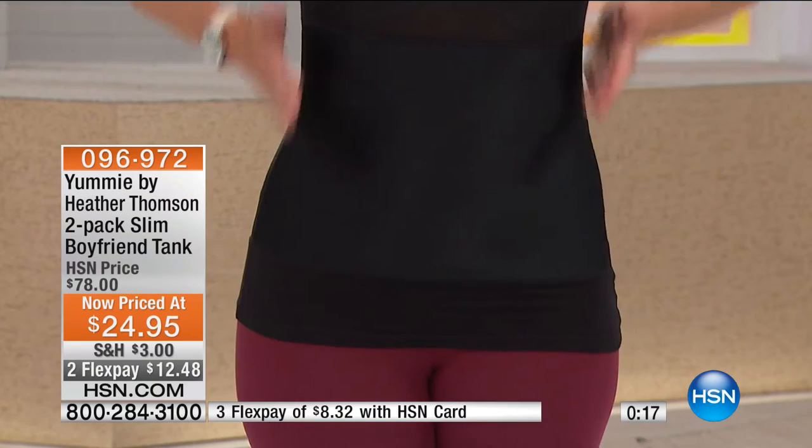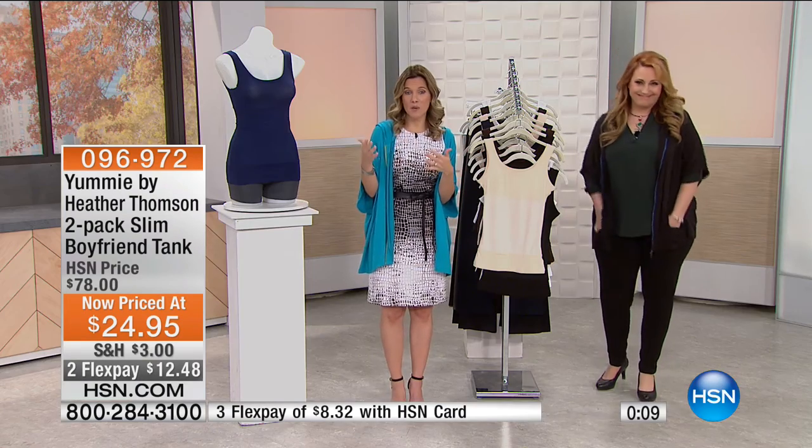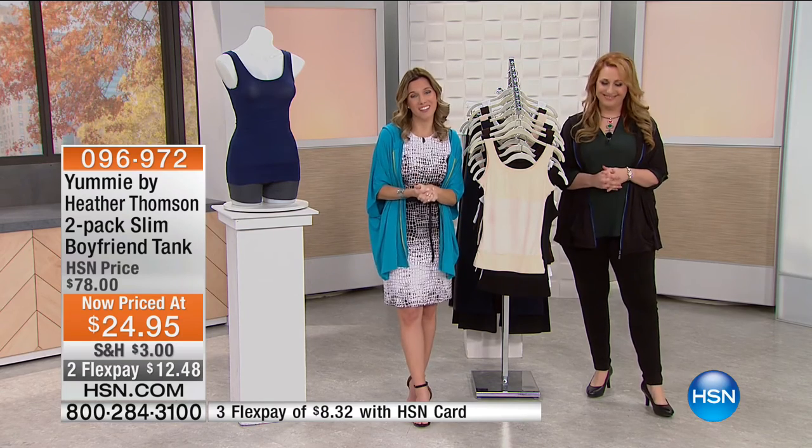This is probably the only time you're going to see this. You're getting her original three-panel patented design with built-in shapewear — shapewear made to be seen, $12.48 each. Think about your current tank tops — can you wear a bra under them? Those skinny straps? This you can wear a bra under. It's also going to smooth you through the front, side, waistline, and back. $12.48 each — just pick whether you want black or white combinations. Colors include nude, mahogany, navy. Great colors — go to hsn.com.